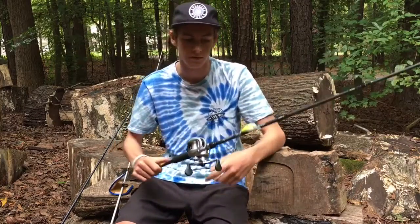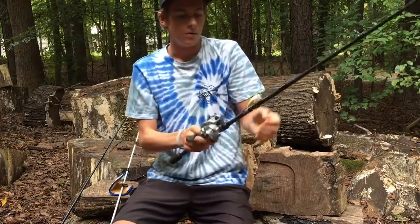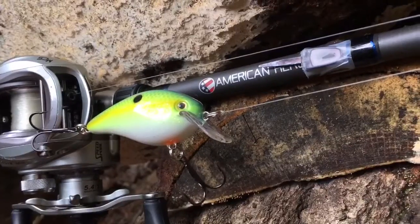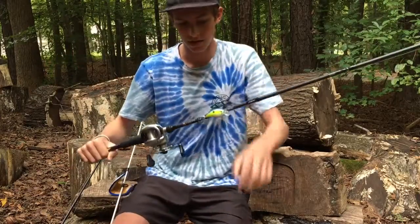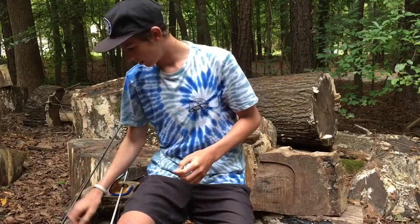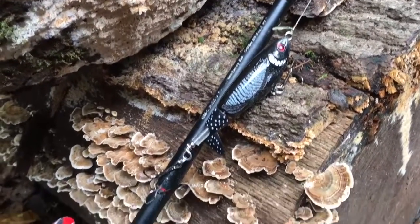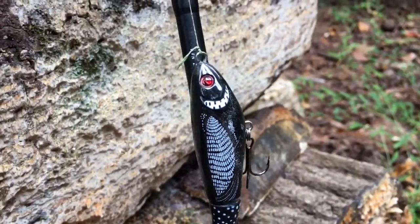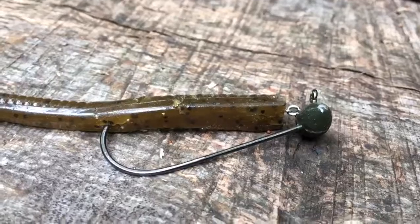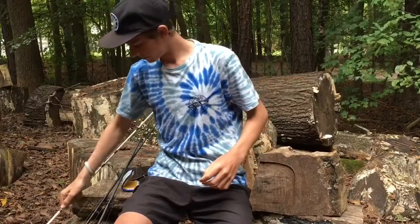That shad was about the same size as a 1.5 KVD square bill, and that's what I was throwing today — the KVD 1.5 square bill by Strike King in a sexy chartreuse pattern, kind of like sexy shad but with a little more chartreuse. For top water I was throwing this whopper plopper — it's the black one; I have more info on my whopper plopper video on my channel. When I wanted to go finesse, I was throwing a football-style shaky head with a Zoom green pumpkin trick worm.